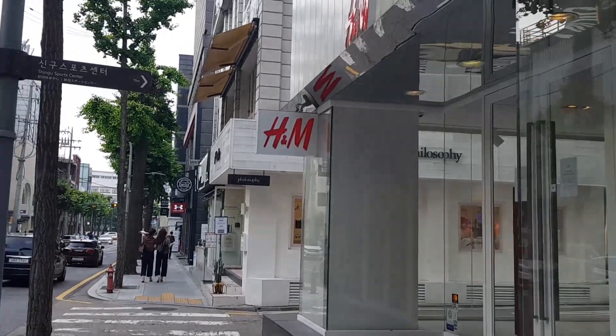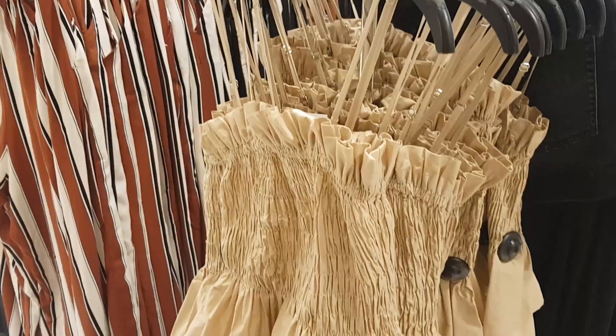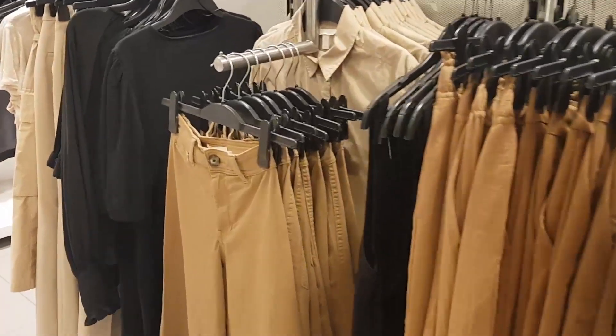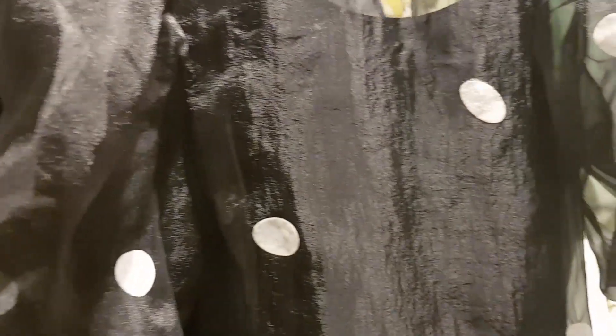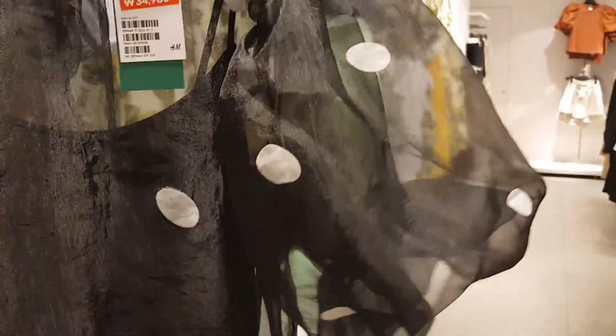Store number two is H&M — they're having a sale so let's go inside. Check out this dress, guys, what do you think? I don't know why but I'm kind of digging it. I don't think I could ever wear it out in public, but there's something about those puffy sleeves that totally appeal to me.